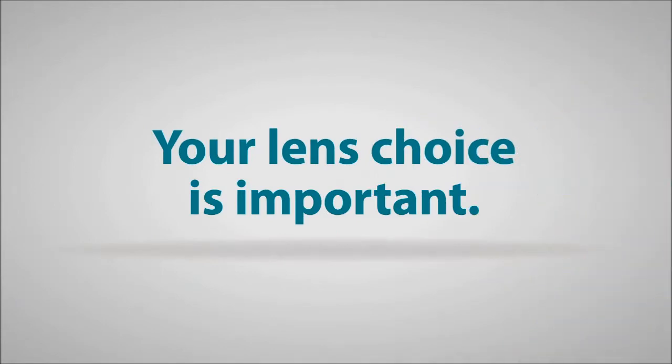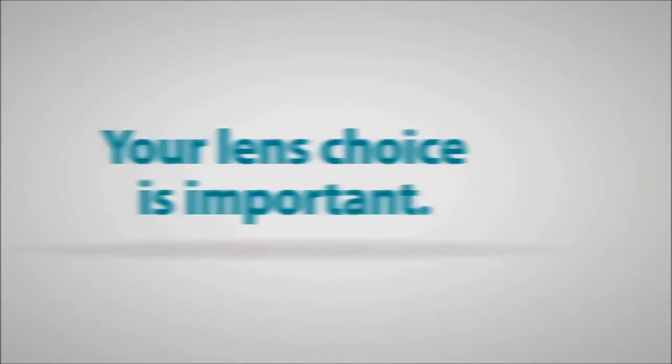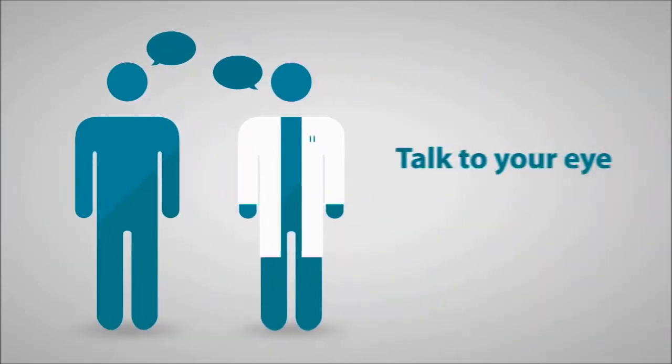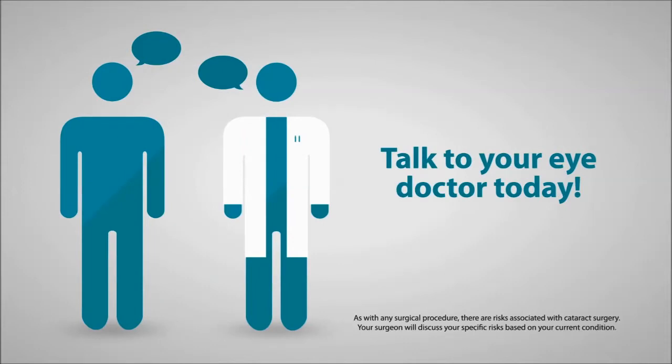Your lens choice is important, especially if you want to decrease your dependency on the glasses you wear to help correct your astigmatism. Better vision starts with a conversation. Talk to your eye doctor today about opportunities to fix cataracts and astigmatism with one replacement lens.